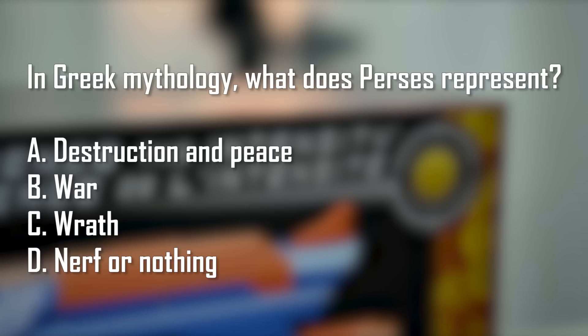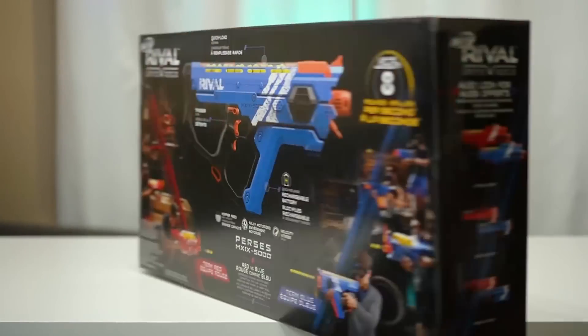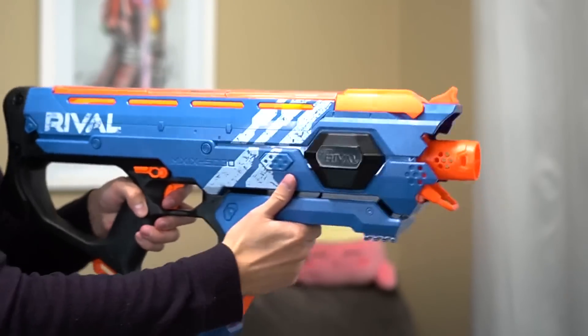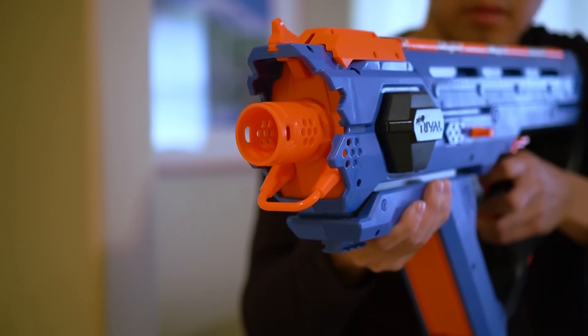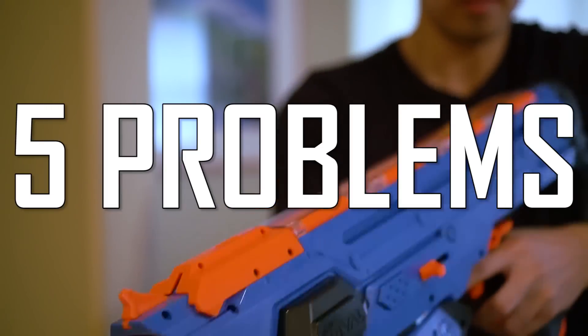Going back to the question mentioned at the beginning of the video, the answer is A — Percy's represents destruction and peace. This blaster isn't exactly a revolutionary, innovative pioneer. Rather, it's a hybrid of past successful features and new good ideas to create a freaking good toy. It's almost impossible to conserve ammo when firing is this fun, and it makes 50 rounds feel like nothing. The overall user experience is hard to beat, and I would go as far as to call the Percy's the perfect blaster — if not for these five problems.